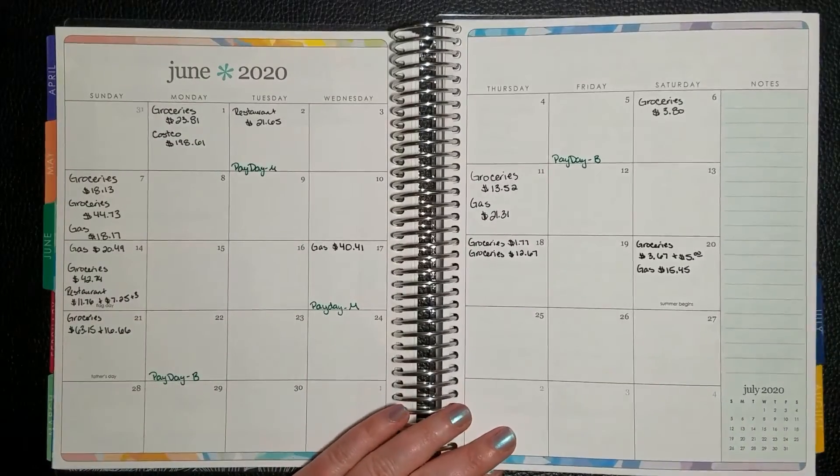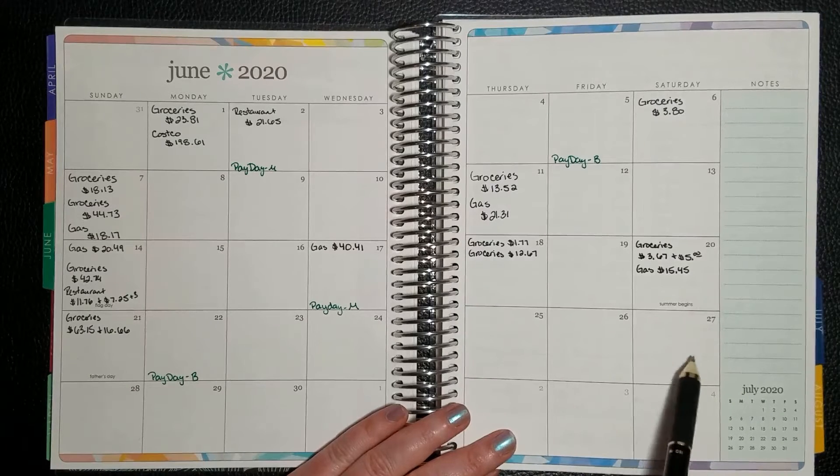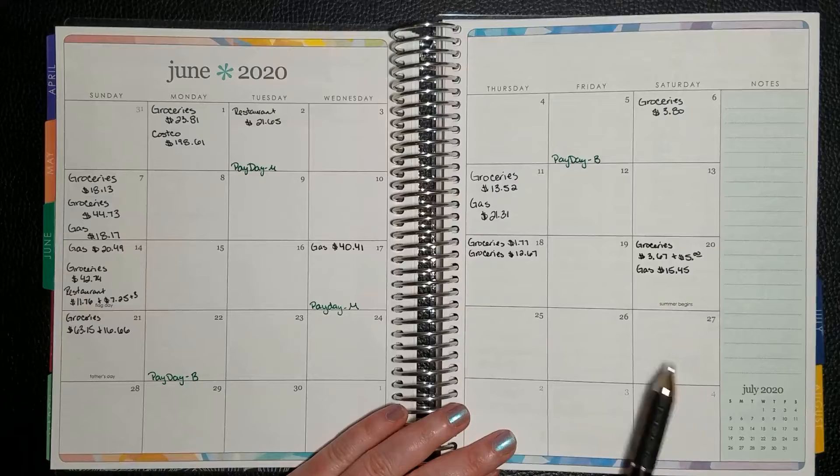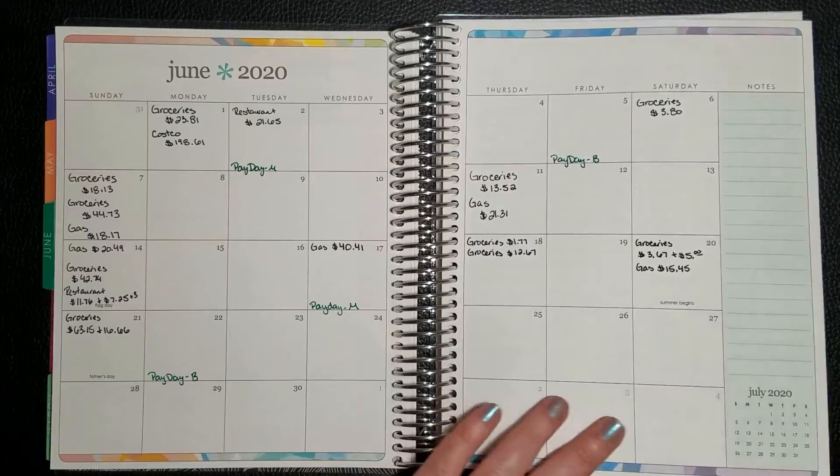We've already done our meal plan for this week and we've decided that on Saturday we're going to go out to dinner, so you'll see a restaurant charge on my next check-in.